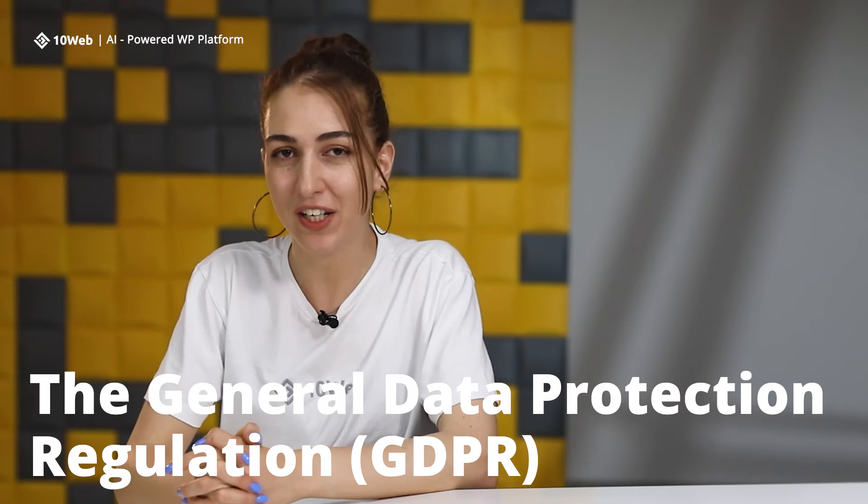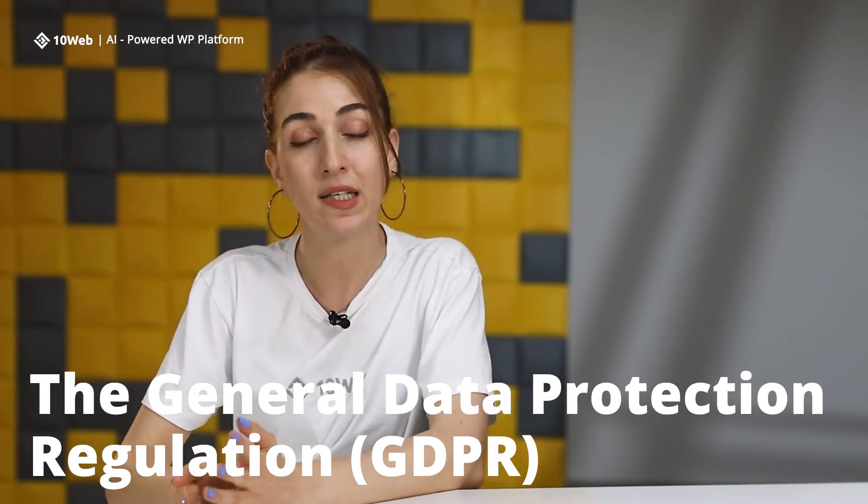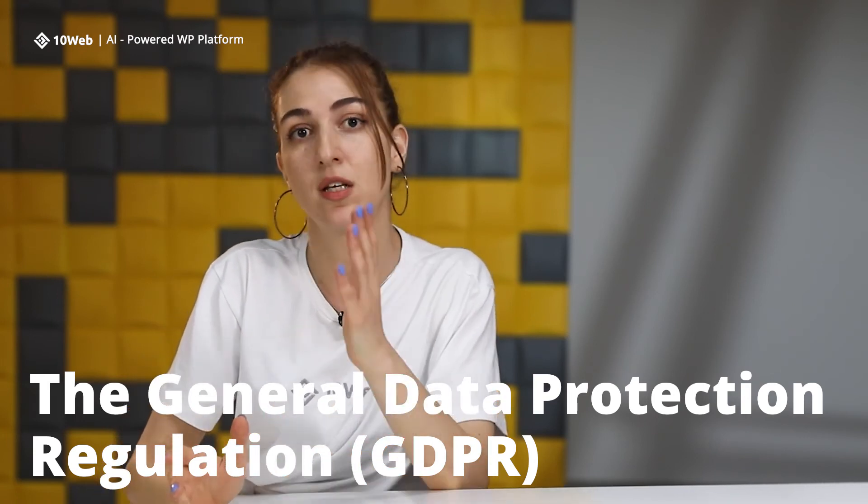The General Data Protection Regulation, GDPR, passed by the European Union in 2018, protects the data of its citizens by regulating how it is processed, stored, and shared. Similar privacy laws were passed in other countries as well. As a result, many companies must only store their user data in data centers located in specific jurisdictions which meet the law's requirements.